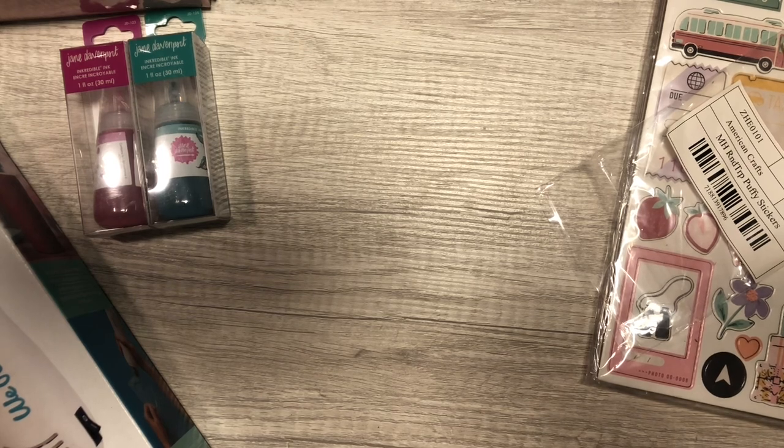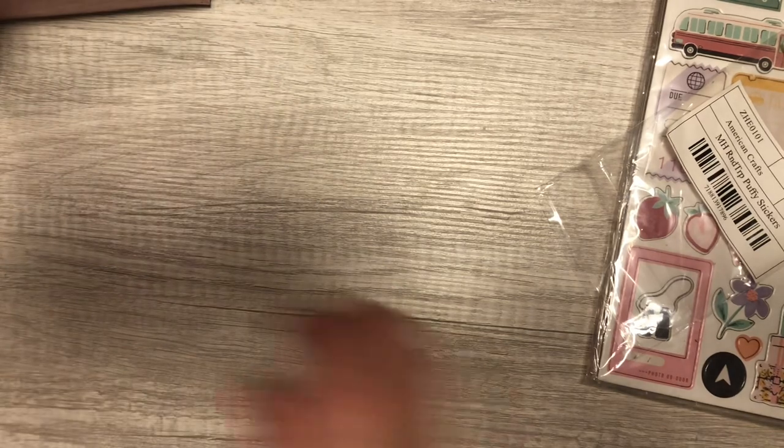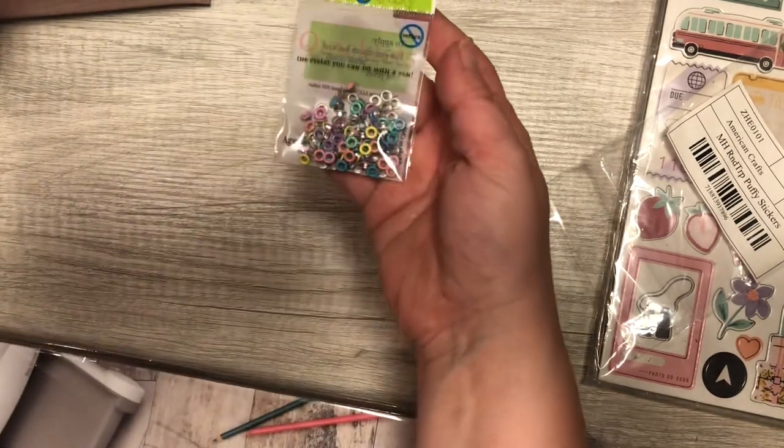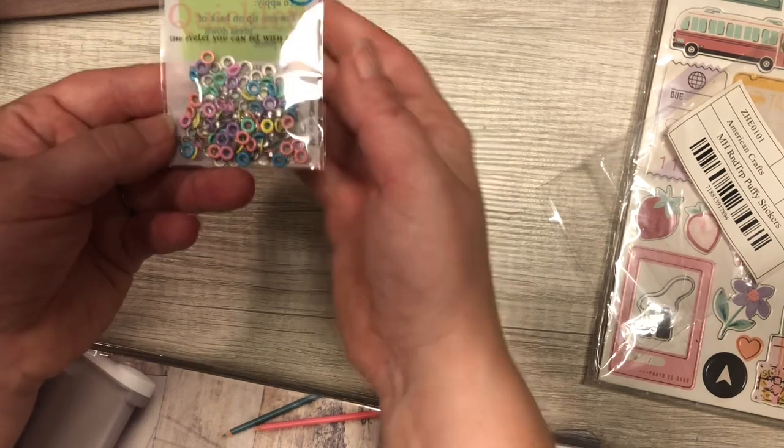I also picked some stuff up off Amazon. The first thing I got from Amazon were these teeny tiny little cliplets — you only need a pencil or a pen — and they're pastel.